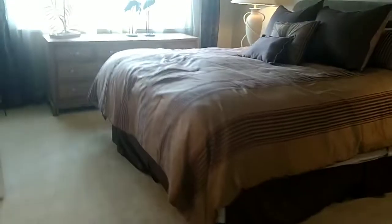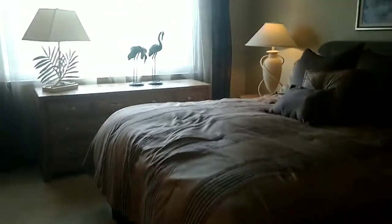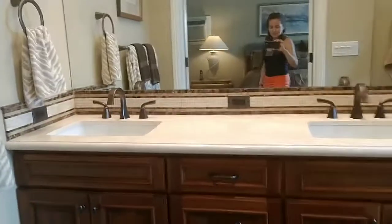So master bedroom. Big master bathroom. Big walk-in closet.